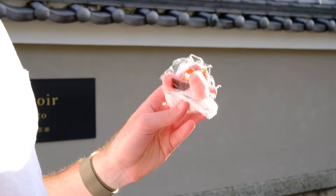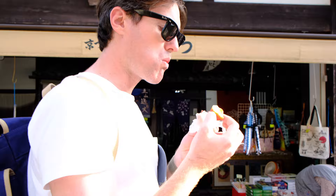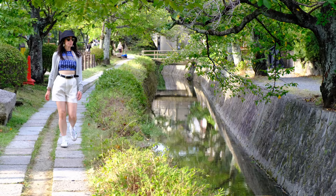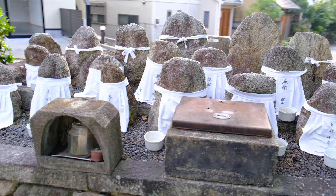I'm eating mochi with a strawberry and red bean paste stuffing — good. We walked the entire philosopher's path and by this point I was so tired. We went back to the Airbnb to change because we had a very, very cool dinner reservation.